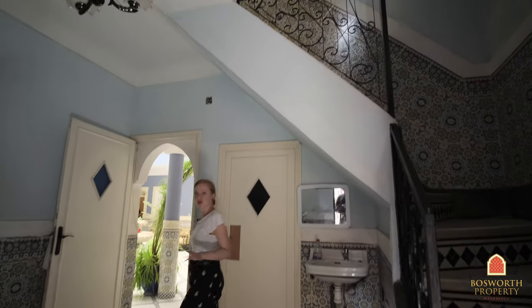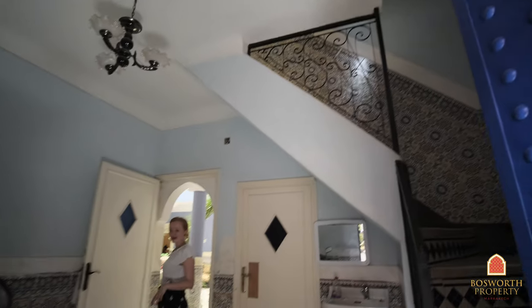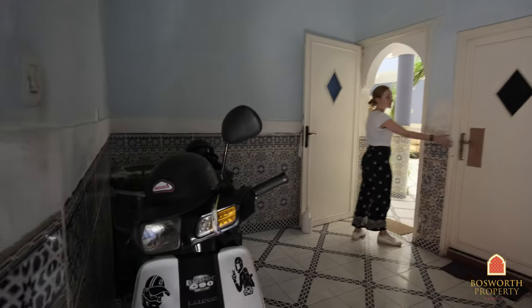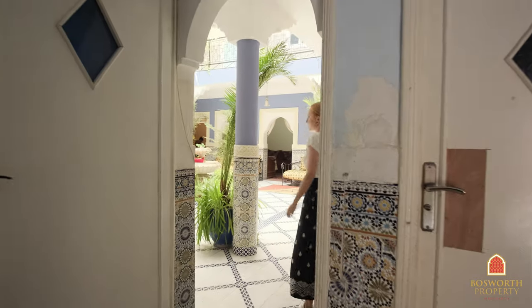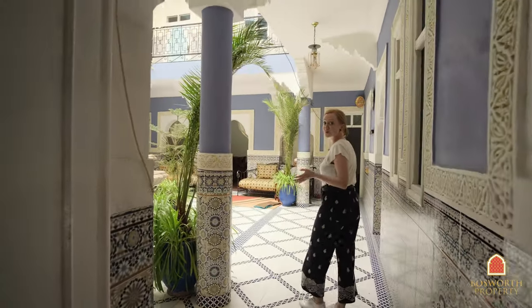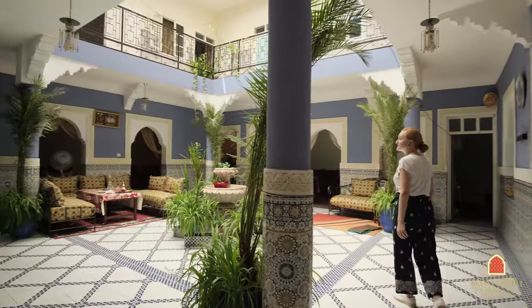There's a little entranceway where you can store your bike and there's a guest loo right here. And over here we walk into a beautiful and spacious patio courtyard.